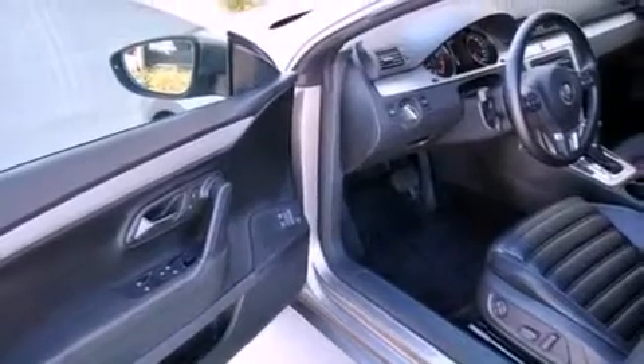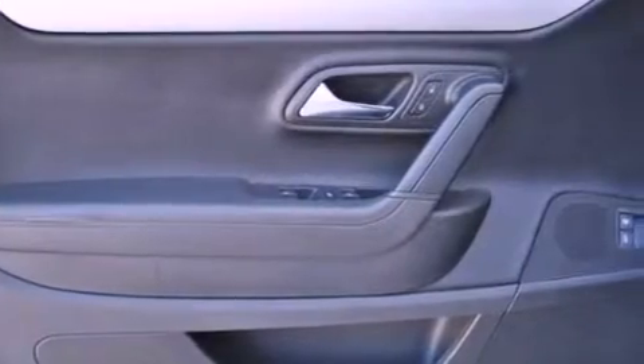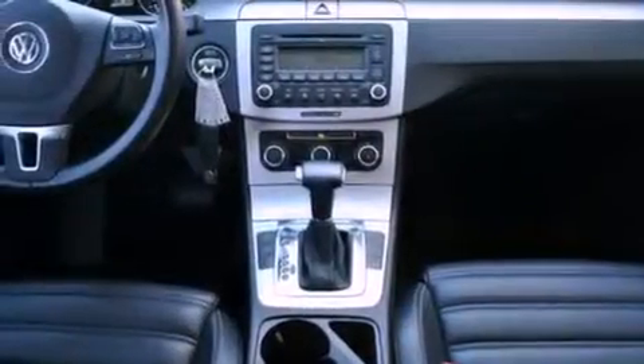Air conditioning with automatic climate control, steering wheel mounted cruise control, heated side view mirrors, a CD player, and a leather-wrapped steering wheel.